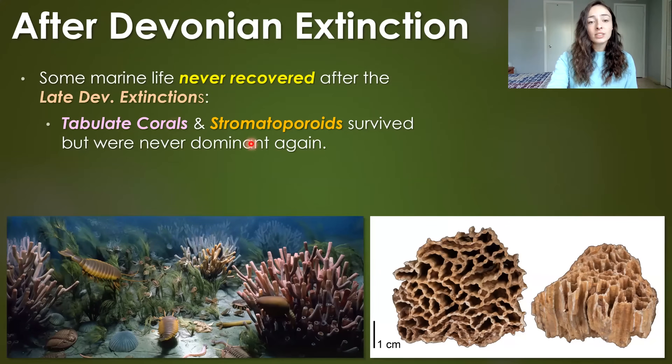These things include tabulate corals and stromatoporoids, which together made up huge, dominant coral-strome reefs in the pre-Carboniferous, or pre-late Devonian extinction times. Down to the right, we see an example of a tabulate coral, but they can be incredibly diverse. Stromatoporoids, if you see them in the rock record, kind of look like wavy layers of potentially cyanobacteria — it's so debated — but they helped make up reefs before the Devonian extinction. After the Devonian extinctions, both tabulate corals and stromatoporoids were never dominant again.